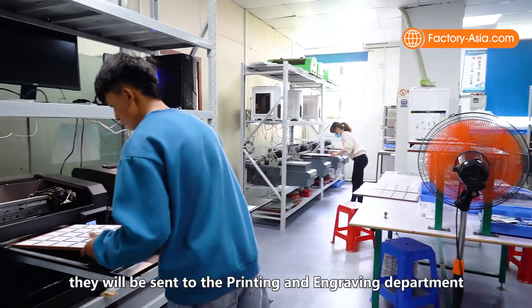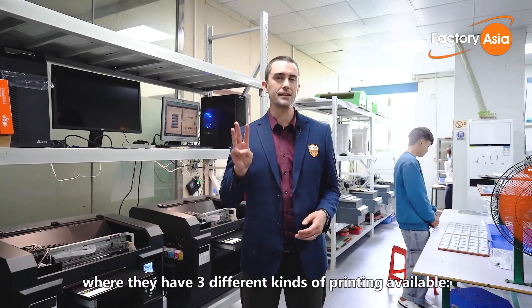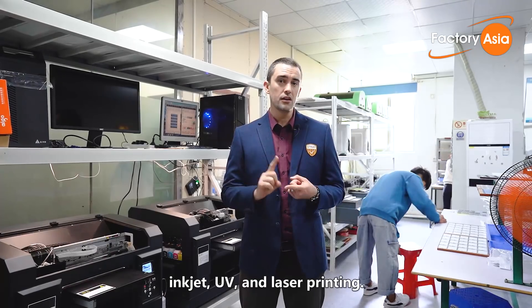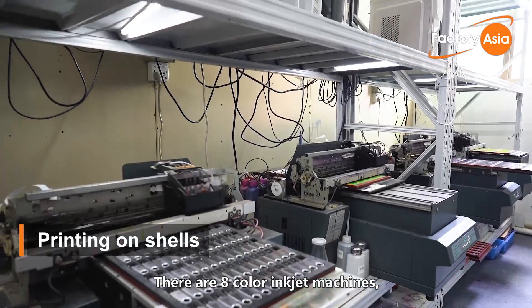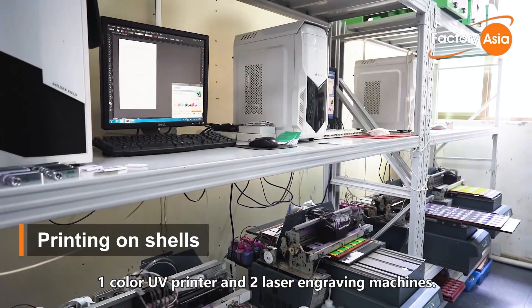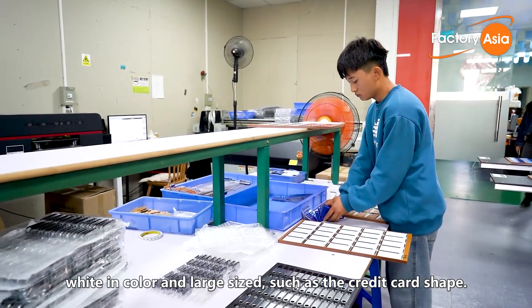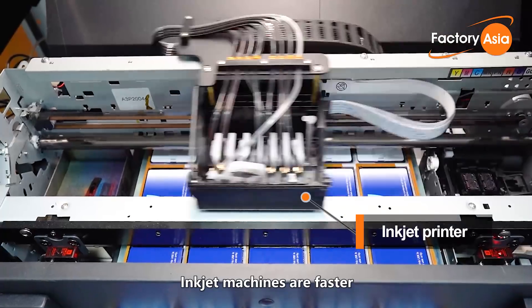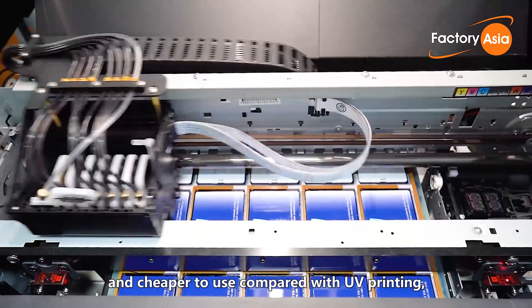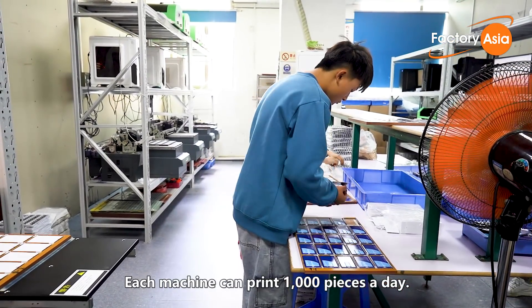After the shells are ready, they'll be sent to the printing and engraving department to have the customer's printing or engraving added. Here in the printing department, they have three different kinds of printing available: inkjet, UV, and laser printing. There are eight color inkjet machines, one color UV printer, and two laser engraving machines. The inkjet machines are mostly for shells that are white in color and large-sized, such as the credit card shape. Customers' info and photos can be printed on both sides of the shell. Inkjet machines are faster and cheaper to use compared with UV printing, but require a white base color on the shell. Each machine can print 1,000 pieces a day.